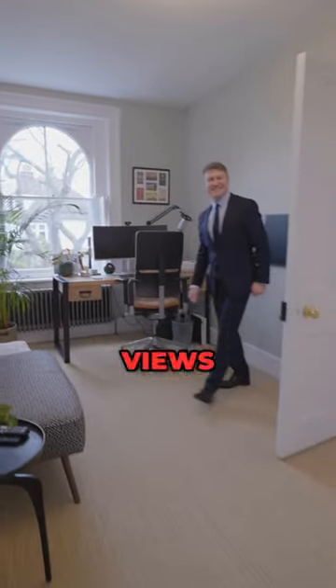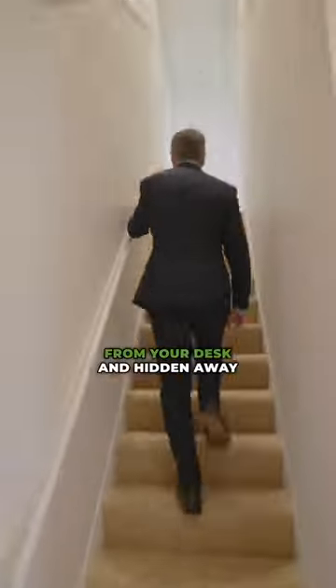If you choose to keep this room as a study, you'll be blown away by the views from your desk, and hidden away there's lots of handy storage.